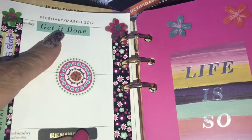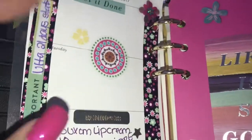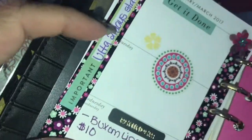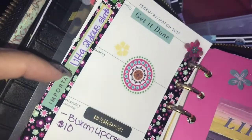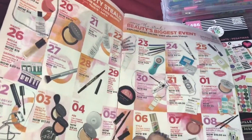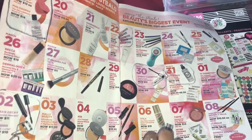The 'get it done on Monday' is just like a motivational push. I used some washi tape that's black with little flowers on it. I used this important sticker and stuck it on the side - as you can see it says Ulta 21 days start. As you can see I have some things circled, and some things I'm about to circle.